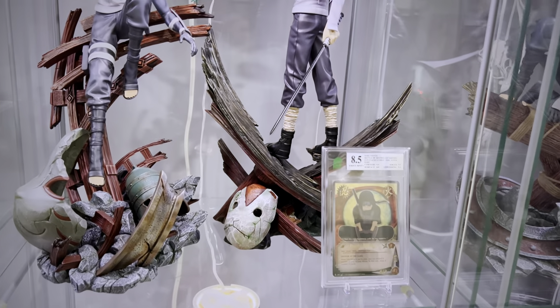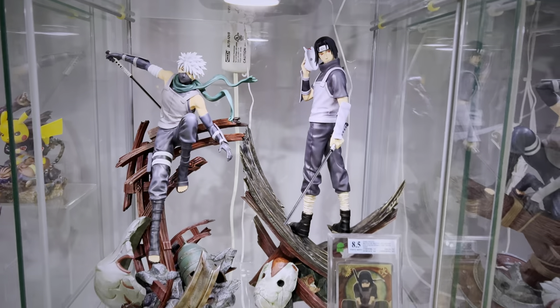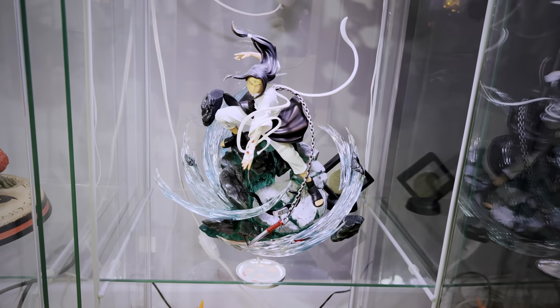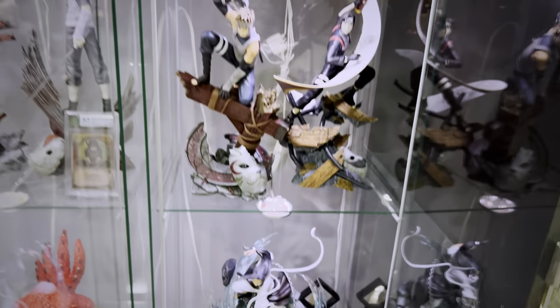Here is the MH Studio Anbu line — a gorgeous line that I don't feel many people have actually collected or have seen many pictures of. There is also Singularity Workshop Neji, one of the few Neji statues out there that exist.